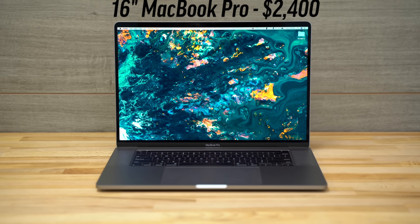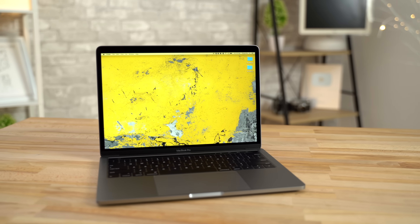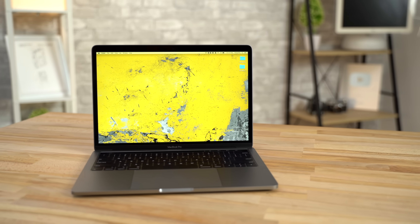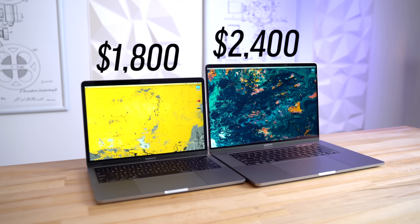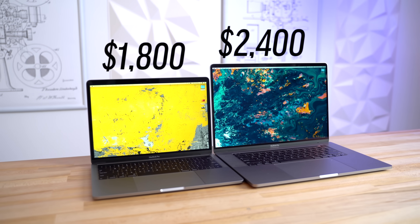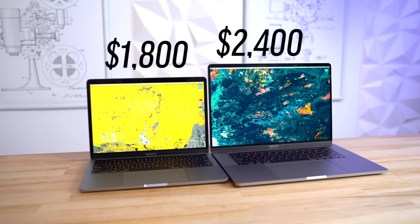It sounds like a good deal for what you get, but seeing as Apple's brand new 16-inch MacBook Pro is now available, you might actually be making a huge mistake by going with the 13-inch model. So in this video, we're gonna compare the performance, specs and features of the high-end 13-inch MacBook Pro for $1800 to the base model 16-inch MacBook Pro for $2400, to see which one is the better value.